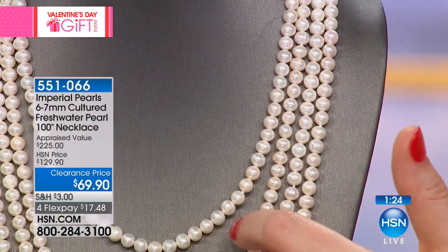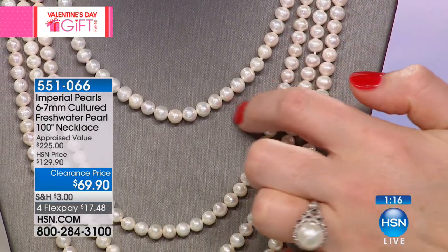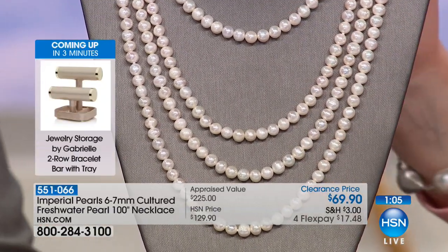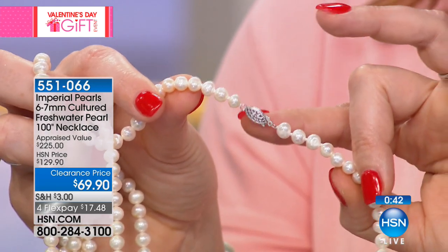We can layer and layer and twist — you're going to have fun with these. You would spend easily more than $69.90 at any retail store for just one of these strands, but you're getting all four in 100 inches. That means you can do four tight layers if you want. Anyone can do a 100-inch strand, but are they going to have these caliber pearls? In the back there is a fish hook done in sterling silver — that gives you versatility. If you want to do a choker and wrap it around the neck, you can do that.